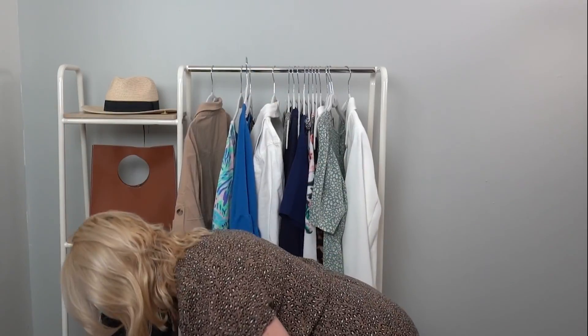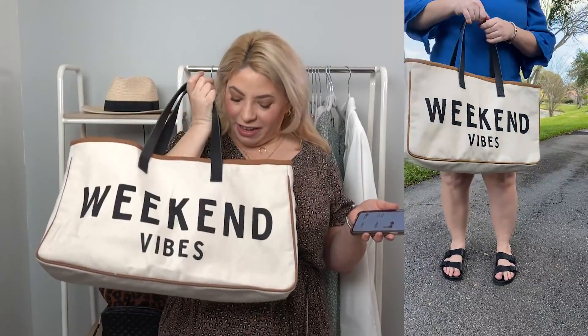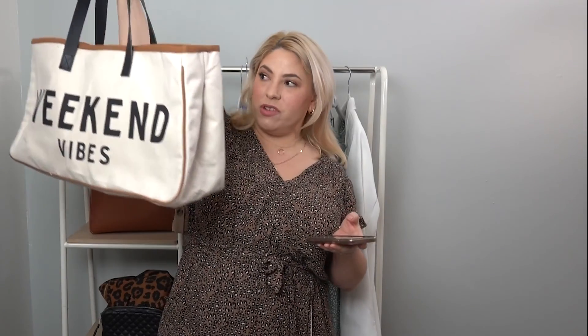I actually got my daughter a daintier version of this with a C, about the same price — super cute. I have to show you my bag: the 'weekend vibes' bag, super fun for spring and summer. I've already been using it. There's a ton of stuff in here — you can hear it's super heavy. I think there was a very expensive version of this and I got this one for $30. Super cute and I'm ready for the weekend.